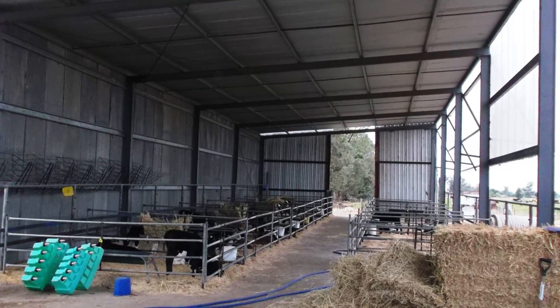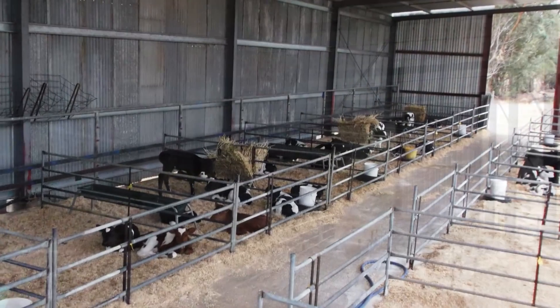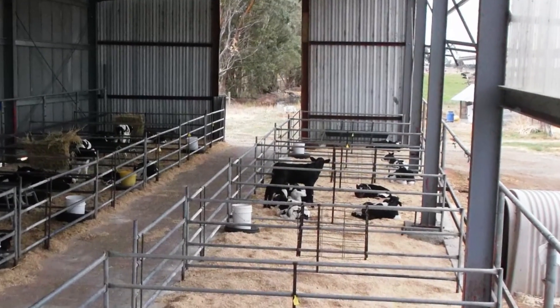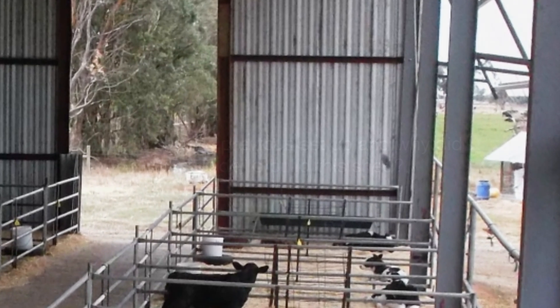We like the idea of the high roof for getting good air circulation through the shed. We've got the wall behind us to stop the westerly winds coming through, so we do have a little bit of protection from the elements.